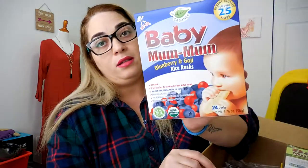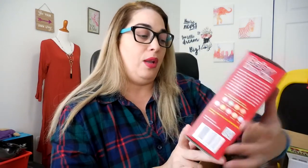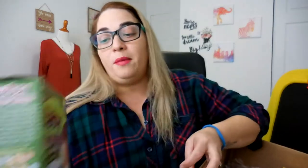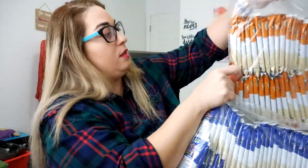The new flavor is blueberry and goji rice cakes, and these are organic — they're like a finger food for babies. I also have here the apple and pumpkin, the vegetable, made of rice, the banana, and the sweet potato and carrots. And a bunch of samples — the blueberry and goji, and the sweet potato and carrot.